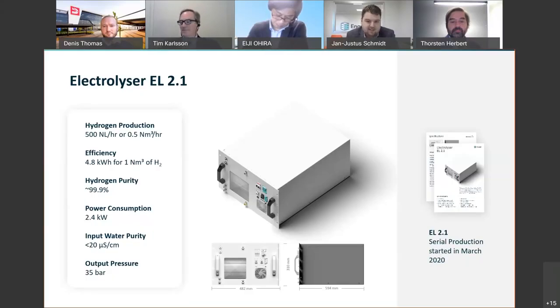Our current product is the EL 2.1, which has been iteratively developed over the last two years. This machine is now significantly more compact, more efficient, and lower cost than all its predecessors, and we think it has a very strong position in the market, especially for energy efficiency and cost for this size of unit. Each EL 2.1 produces 500 normal liters of hydrogen gas per hour, already pressurized at 35 bar. Multiple units can just be stacked together to reach any desired production rate needed for a project.